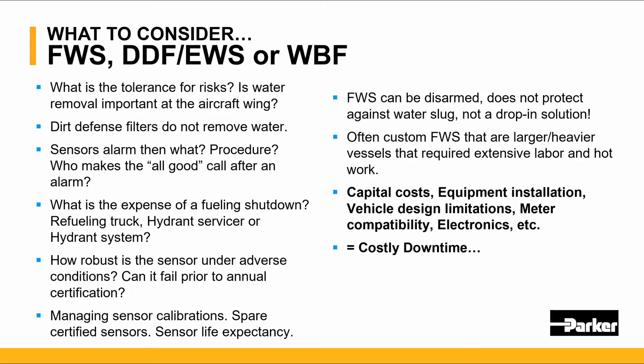Filter water separators can be disarmed, do not protect against water slug, and are not a drop-in solution. Often these filter water separators are larger, heavier, and expensive to change out, requiring a lot of labor. All of this adds up to costly equipment design, vehicle design, meter capability electronics, etc.